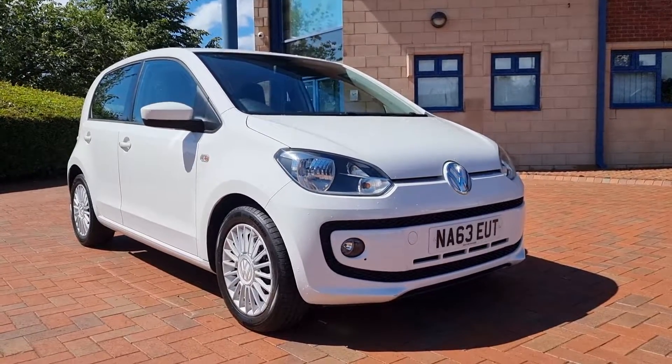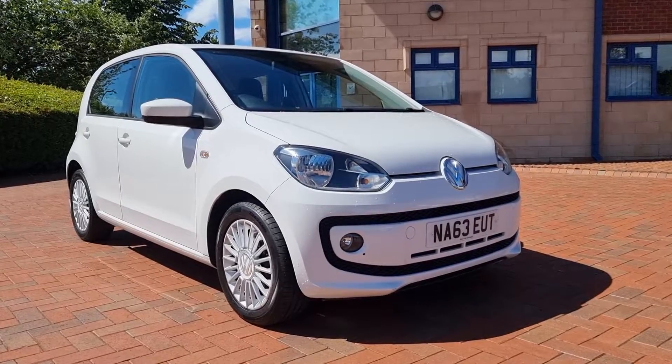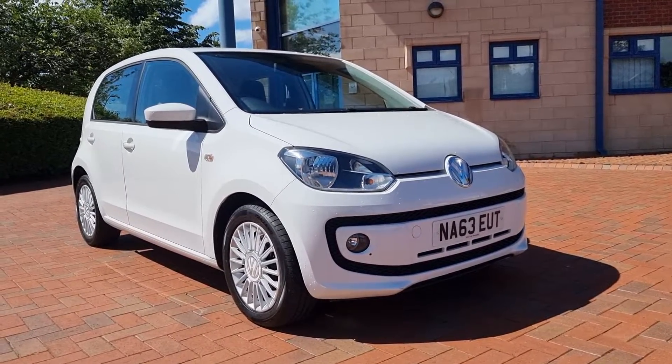Good afternoon, welcome to Shelton Car Sales here in Cannock. Walk and talk of this new arrival today at the showroom. It's a VW Up — it's a High Up actually, so spec-wise really, really good.